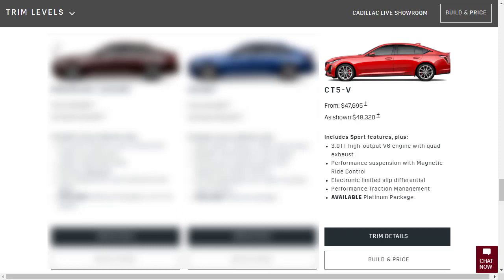As we can see here, the starting price is $47,695. Some notable features: 10-speed automatic transmission, electronic limited-slip rear differential, standard rear-wheel drive — though all-wheel drive is available — V-series performance chassis with magnetic ride control 4.0, and a performance traction management system. There's a vehicle-controlled mode with customizable V-mode, and Brembo front braking.